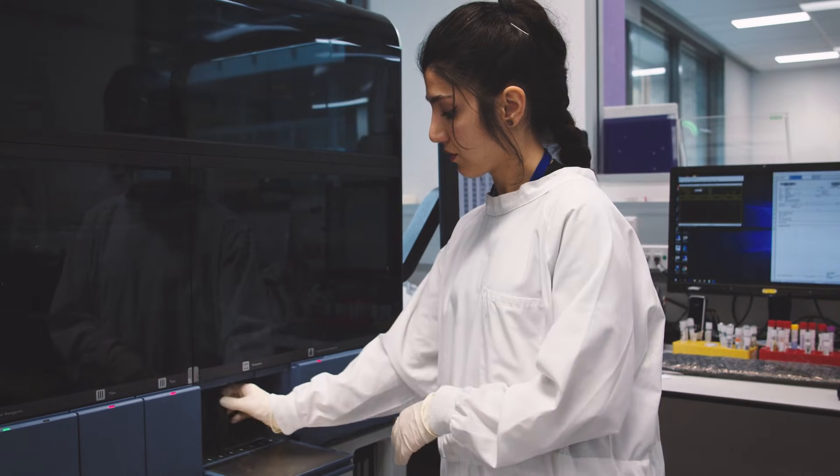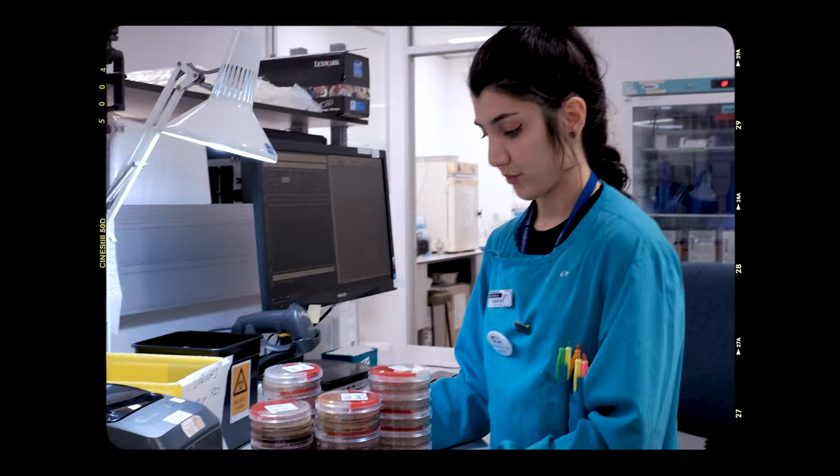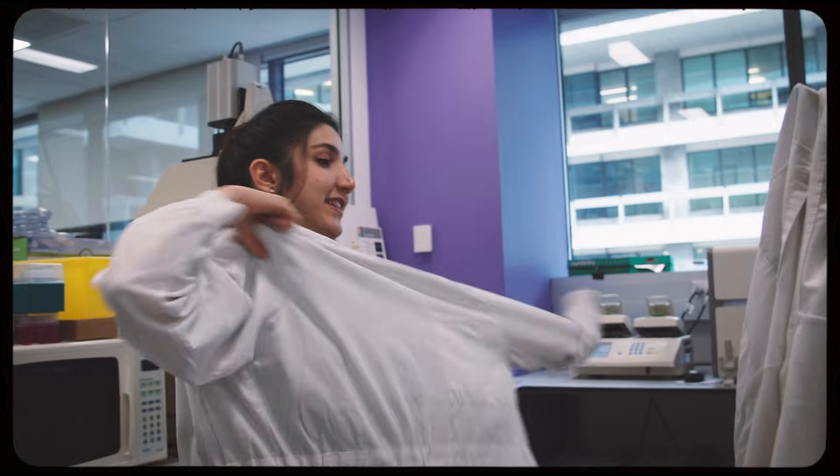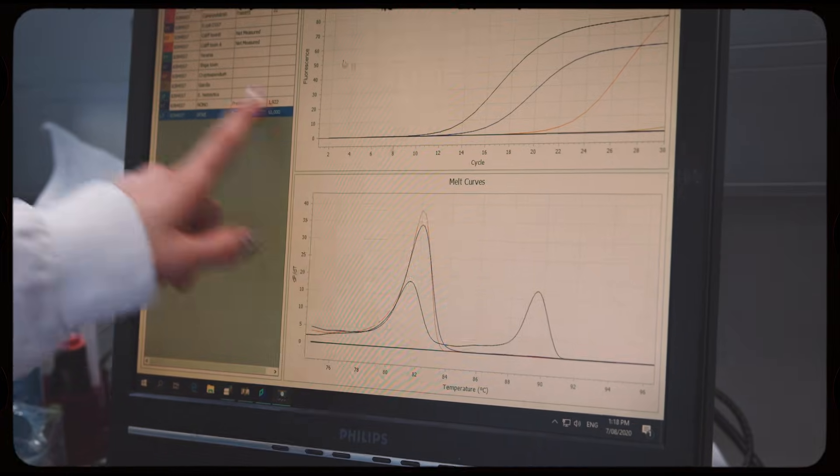The difference is that in microbiology you have a sample that you can grow, and because you can grow it you can do antibiotic testing that's suitable for that bacteria. But in molecular you have a target which could be DNA and RNA, and that's what you're finding.